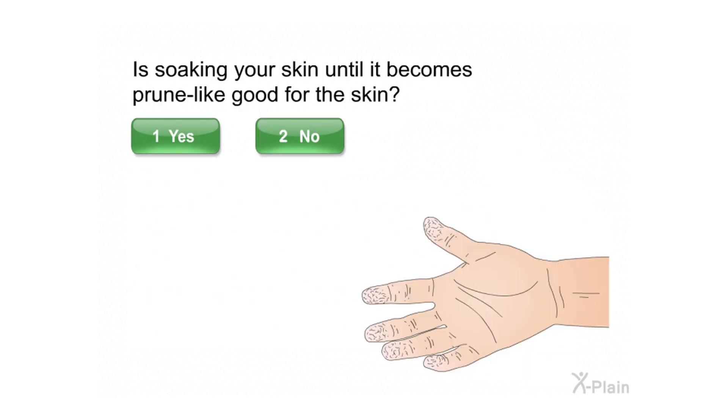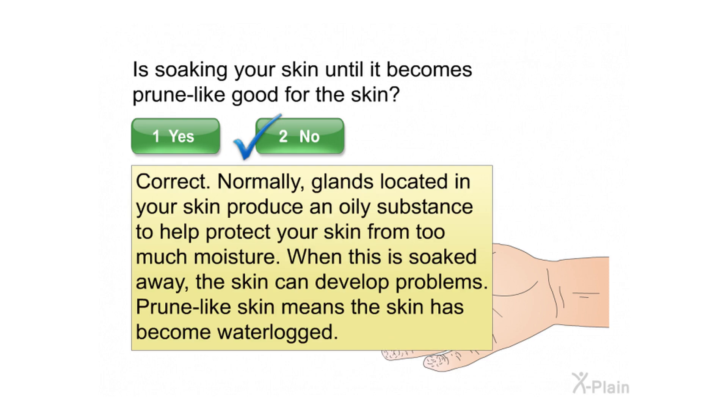Is soaking your skin until it becomes prune-like good for the skin? Select yes or no. Correct. Normally, glands located in your skin produce an oily substance to help protect your skin from too much moisture. When this is soaked away, the skin can develop problems. Prune-like skin means the skin has become waterlogged.